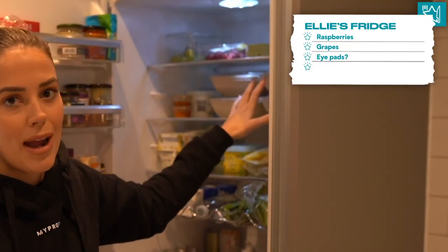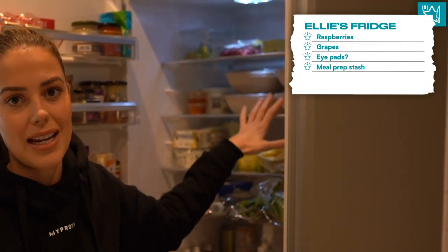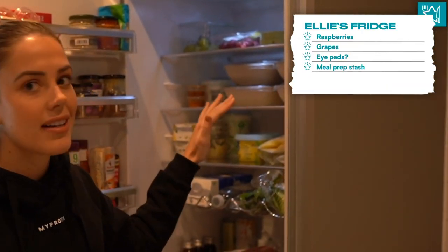Then on the second shelf, I have some ready prep meals that a company actually sent me as a meal prep to try this week. So I'm super excited to try that. I do actually try to make all of my meals, but the meal preps are super handy when it comes to eating on the go and when you don't have that much time, especially during the week.